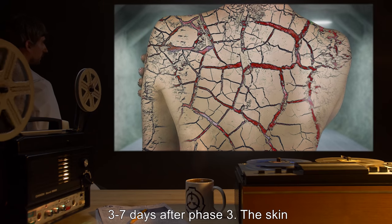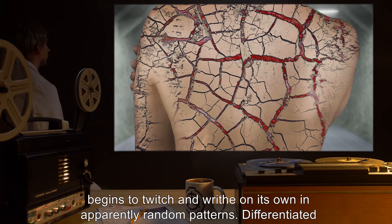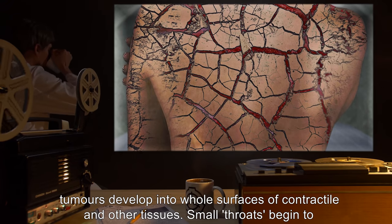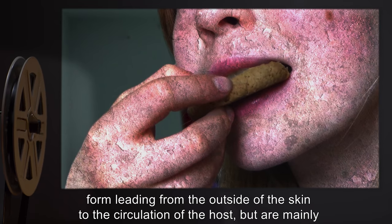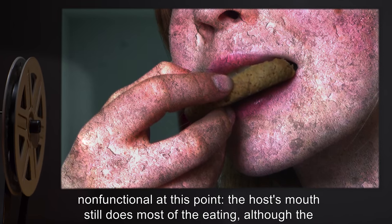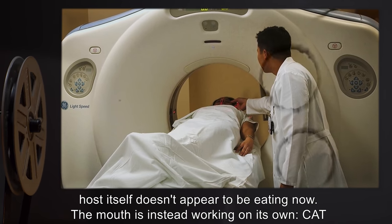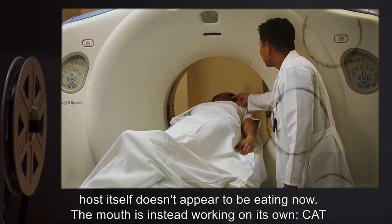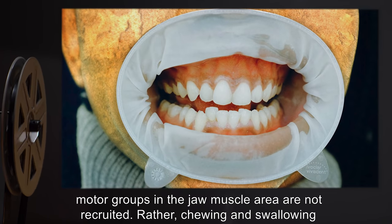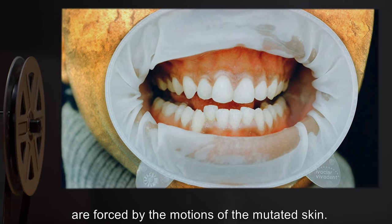Phase 4: Three to seven days after Phase 3. The skin begins to twitch and writhe on its own in apparently random patterns. Differentiated tumors develop into whole surfaces of contractile and other tissues. Small throats begin to form leading from the outside of the skin to the circulation of the host, but are mainly non-functional at this point. The host's mouth is working on its own. Cat scans of the host's brain activity show panic and fear as the only dominant thoughts, and chewing and swallowing are forced by the motions of the mutated skin.